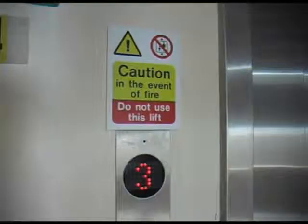Also, it's very important not to use the lift during a fire. Please make sure you use the stairs.